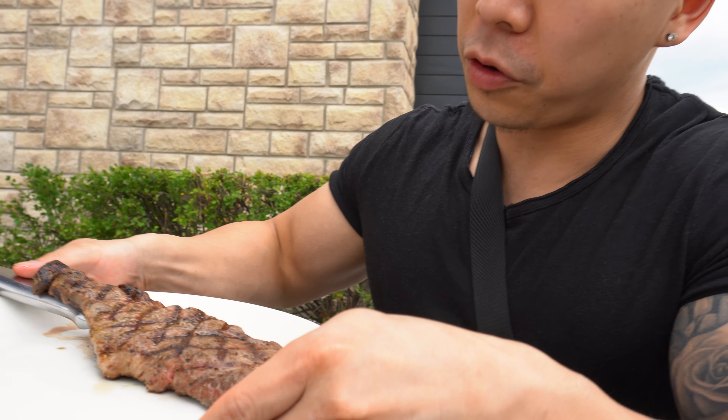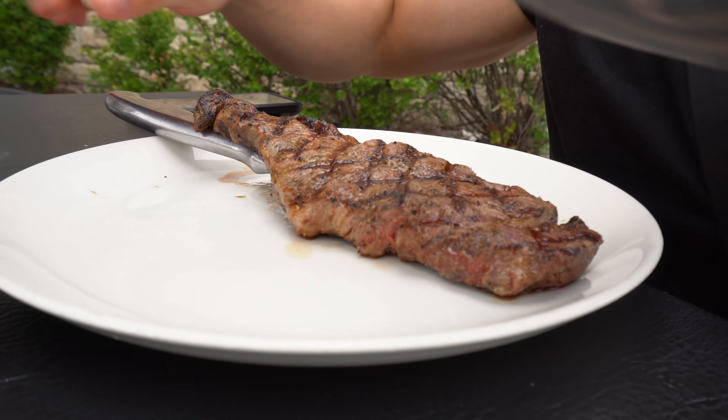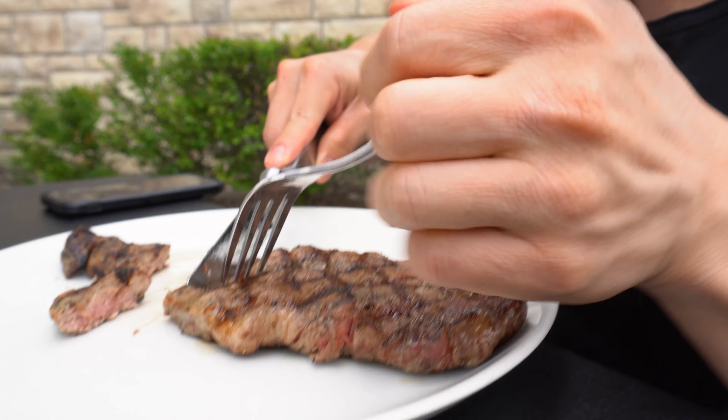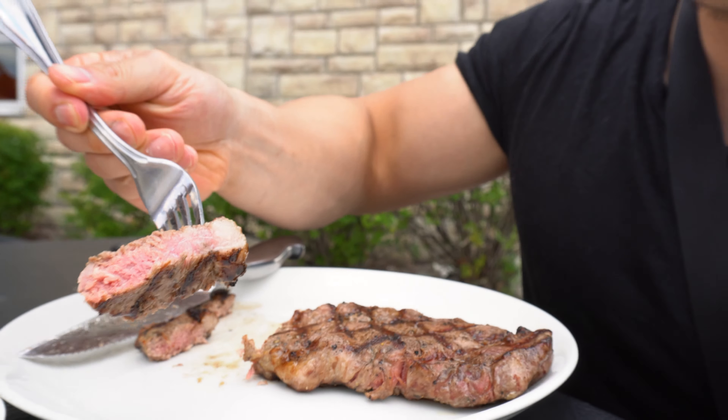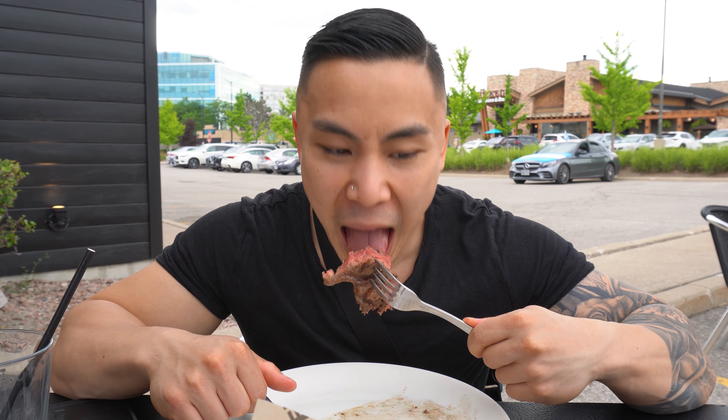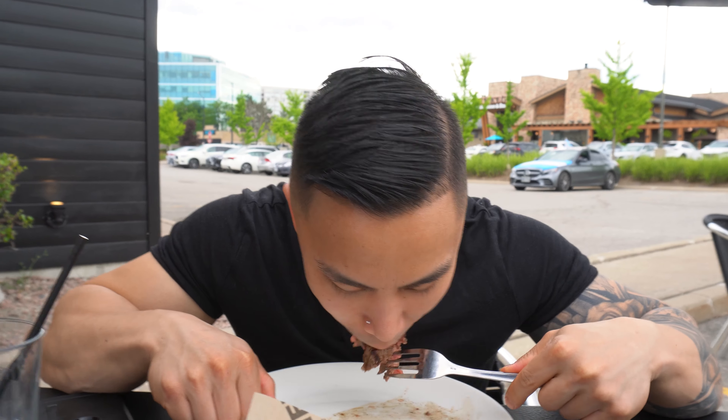Now we're going to hit up Moxie's and grab some steak. We just got here and I ordered the 10-ounce New York strip, medium rare. The number one thing is to ask for no oil, since a lot of places cook with olive oil. Let's see if it's actually medium rare. Yeah, it's well done — last bite of the steak. I ate it like a true carnivore.